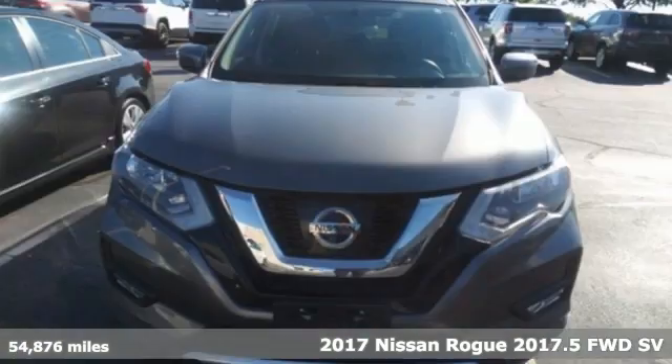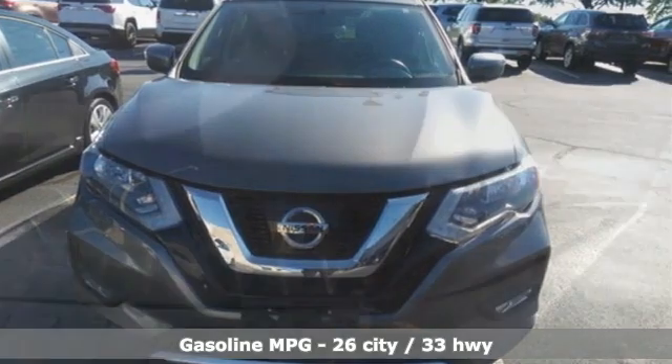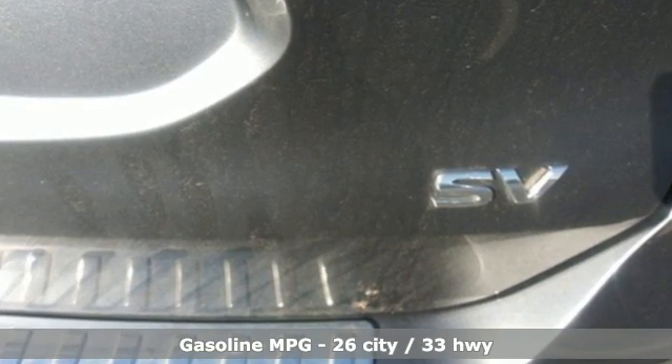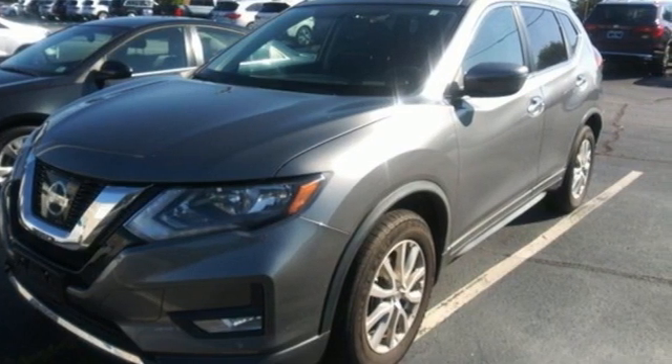It's well equipped with features you need: continuously variable automatic transmission, dual zone climate control, AM-FM satellite radio, and front heated bucket seats.